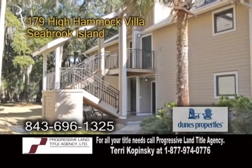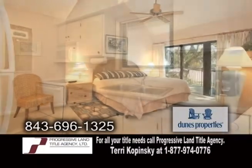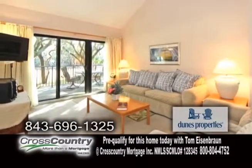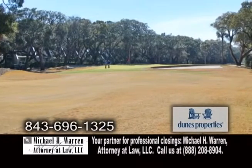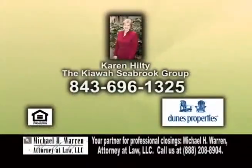An immaculate villa on Seabrook Island. The spacious second-floor unit features one bedroom and two baths. The open floor plan includes a charming kitchen. Off the kitchen is the formal dining room. The vaulted living room has sliding glass doors leading to the deck. Enjoy views of the eighth fairway of Ocean Winds Golf Course from the deck. For more details on this fully equipped villa, contact Karen Hilty.